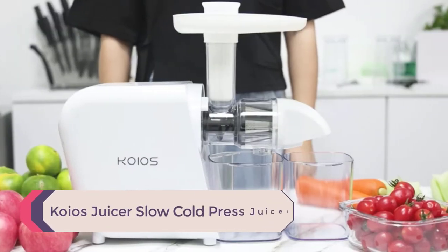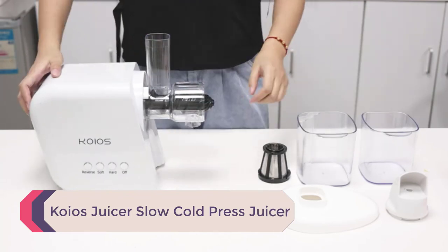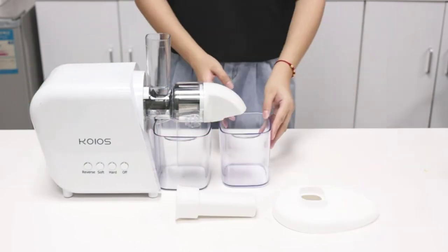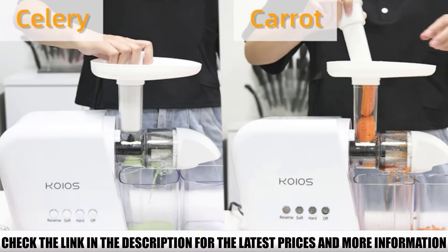Number 1: Koyo's Slow Cold Press Juicer. It had no fancy features, bells, whistles, or any confusing elements. The manufacturers seem to have built this machine with one thing in mind — juicing with less hassle — and that is exactly what we experienced as well.